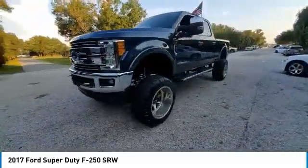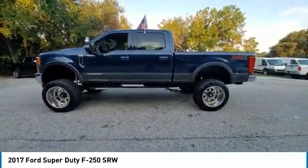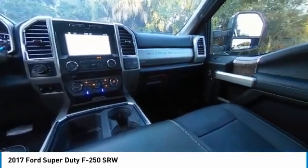This vehicle has less than 25,000 miles. Here are some of this vehicle's great options: towing package, electronic stability control, heated mirrors, premium wheels.